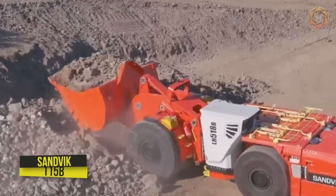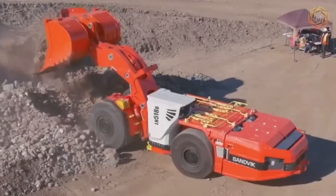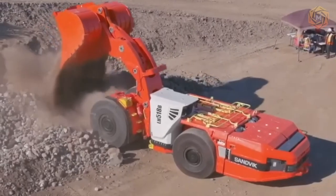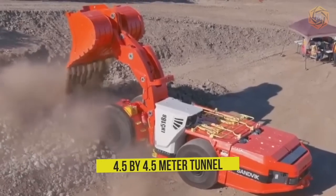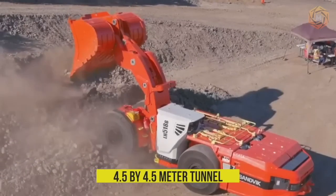Just look at these two powerful loaders from Sandvik. The first, model 115B, is the most compact 18-ton loader on the market, powered by battery energy. Its dimensions correspond to the 14-ton capacity class, so it can work in a 4.5 by 4.5 meter tunnel.